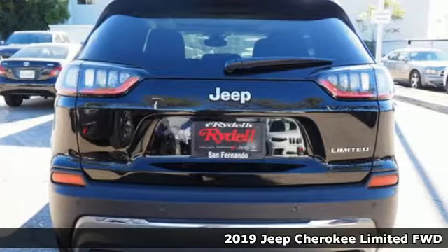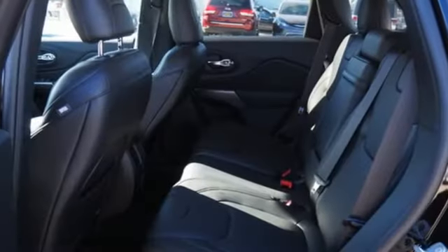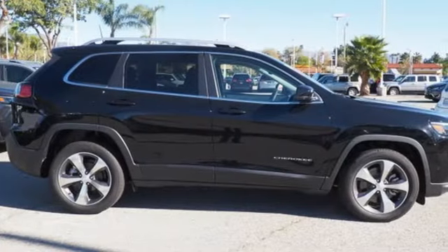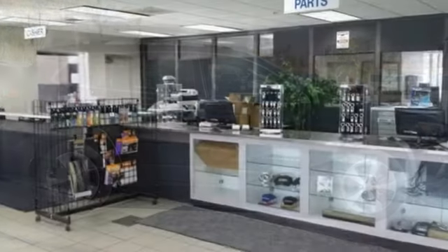Automatic transmission, front heated leather bucket seats, Bluetooth wireless audio streaming, configurable instrument gauges, dual zone climate control, power heated mirrors.